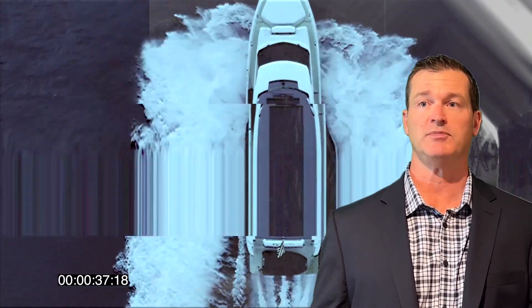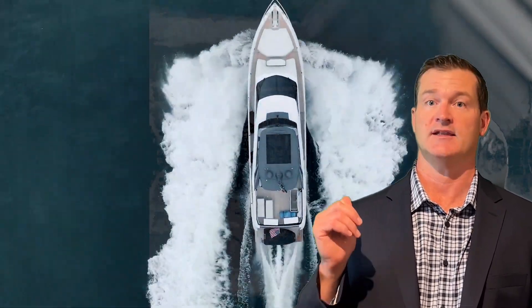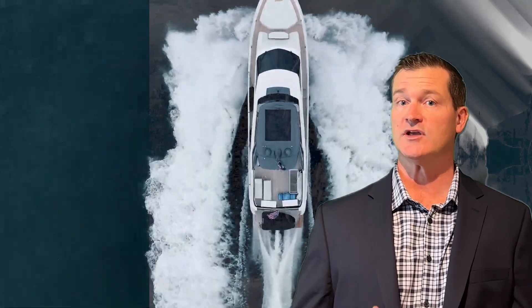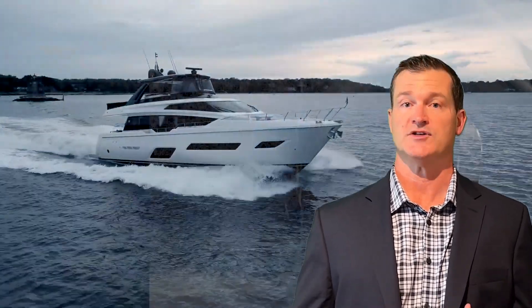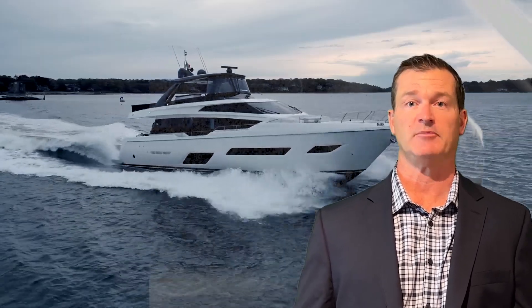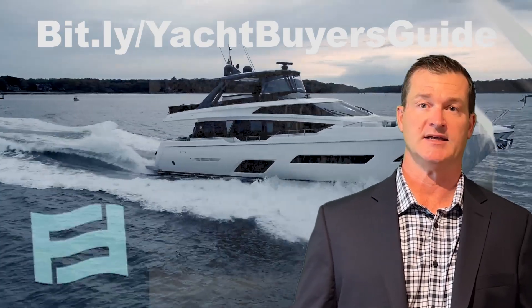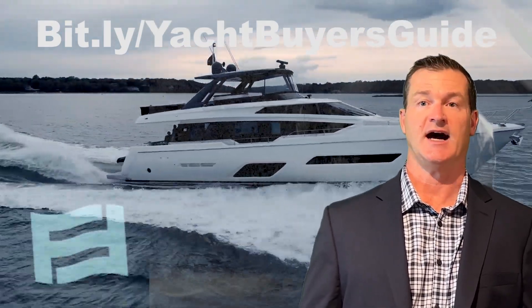We're gonna show you some pictures that were uploaded to the MLS, as well as a video on YouTube. I am looking for VIP buyers that are looking for buyer side representation. If you're new to the process, we invite you to check out our complimentary Complete Yacht Buying Guide. You'll find that at bit.ly slash YachtBuyers.com.